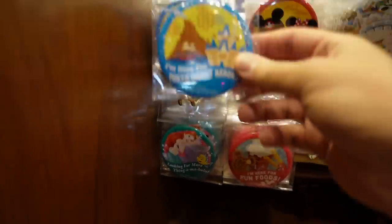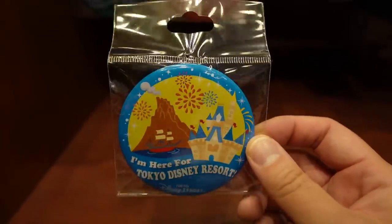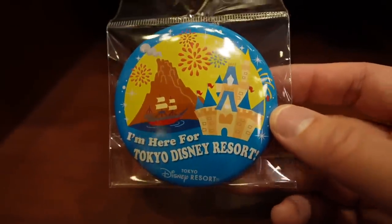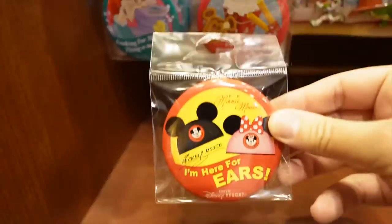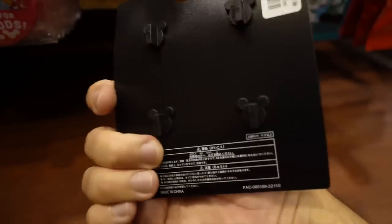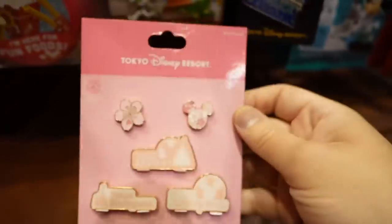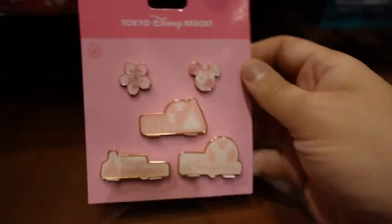One thing I get asked a lot: does Tokyo Disney Resort give away free buttons? No — you have to buy them. They're 350 yen each and there's a variety. There are also pins here — a lot of pins have moved inside the park, but there are some available. This pin set is 2,000 yen — they brought these back because they sold out a while ago. And there are sakura pins which are really pretty — 2,300 yen.